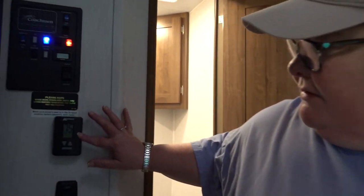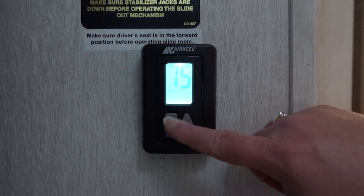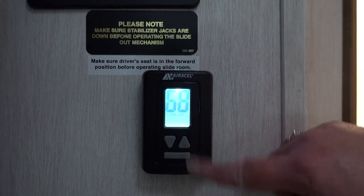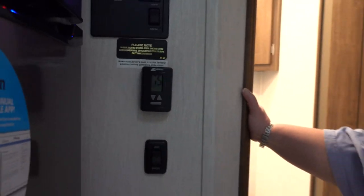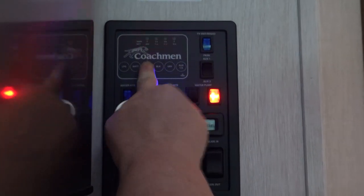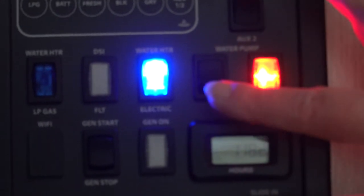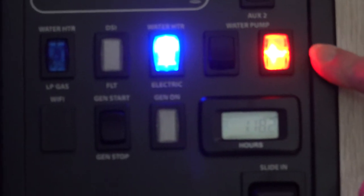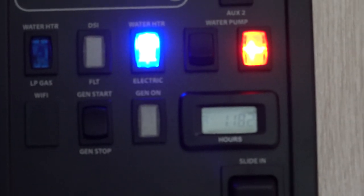Obviously you also have your air conditioner here. Right now I've got it set to go to 68 — we'll see if it gets there. We had it turned off just to show you the whole process; it's been pretty warm here today. Still not quite two-thirds on the fresh tank. We've got the hot water tank on and the water pump, so we should be good.